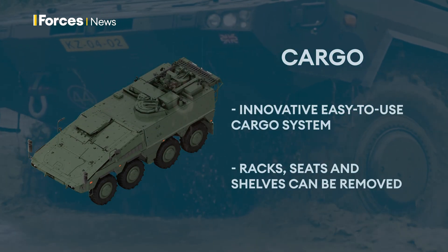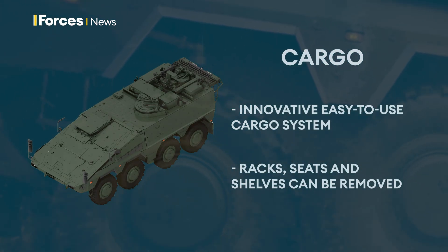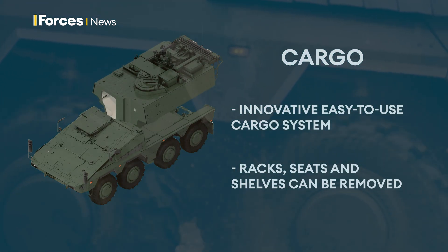The cargo module is designed to transport and distribute two standard one-ton army pallets under armour, to supply even exposed units on the battlefield.